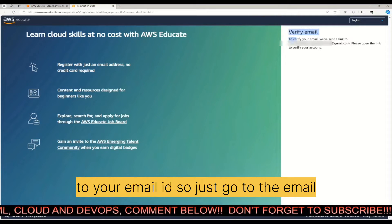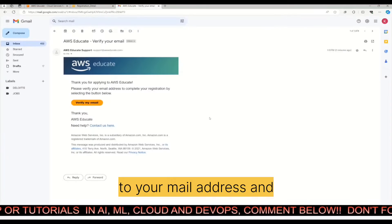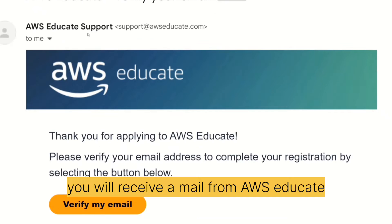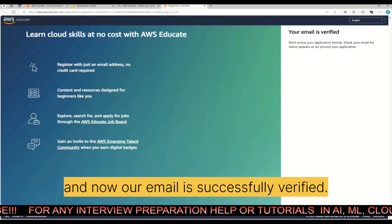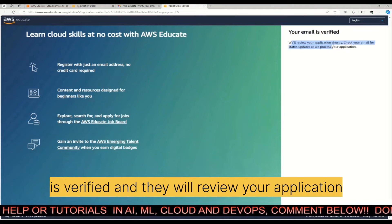This will send a verification email to your email address, so just go to your inbox. You will receive a mail from AWS Educate — just click on 'Verify My Email'. Your email will then be successfully verified, as you can see, and they will review your application.